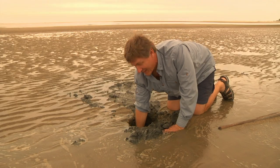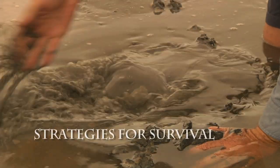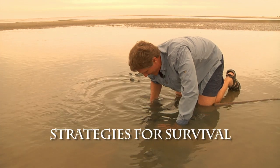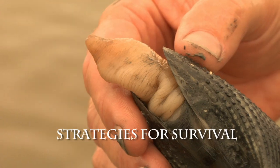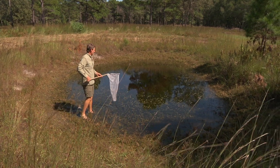The tide is rapidly coming in so we've got to do this quick — just in the nick of time. The waters get very deep, but look at that — there's a skimmer.